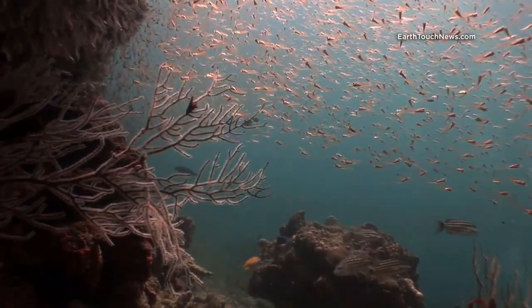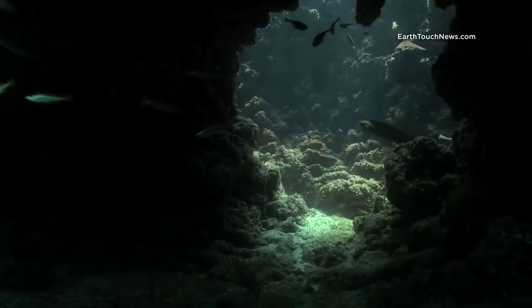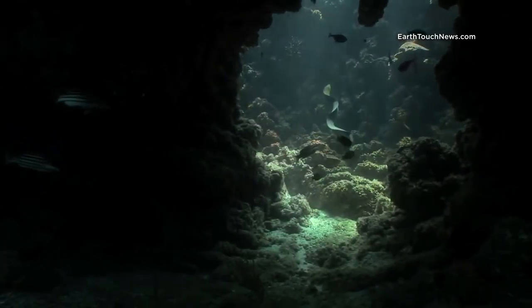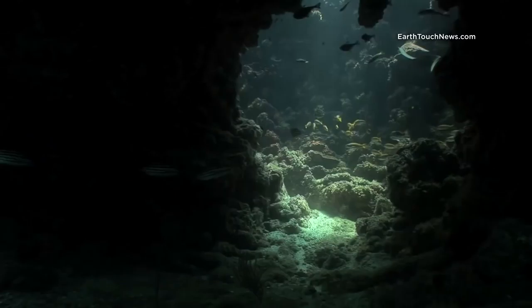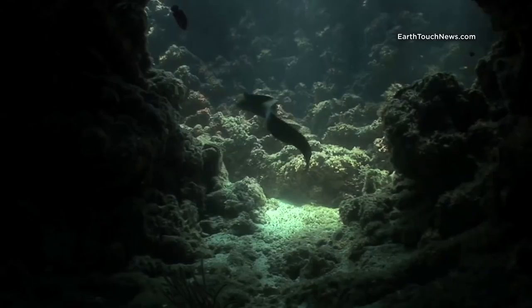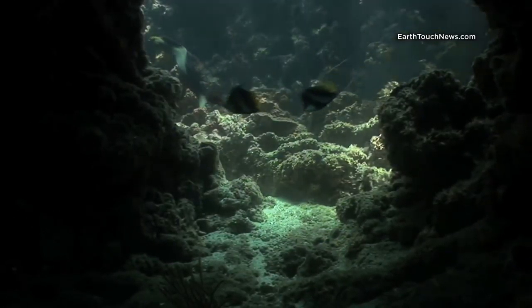I came across this small cave in the deeper sections of the dive. You can see the sunlight filtering through. It was quite by chance that this large free-swimming moray decided to swim into the cave — it's actually a giant moray. It's very unusual to see morays outside of their hole swimming around, so this is a really lucky shot.